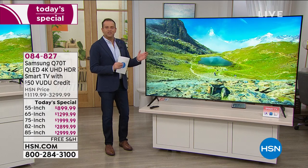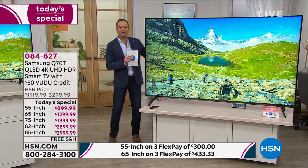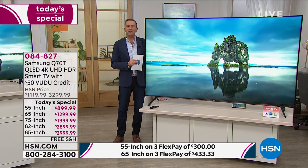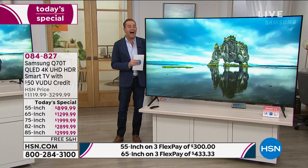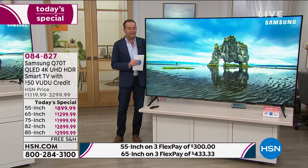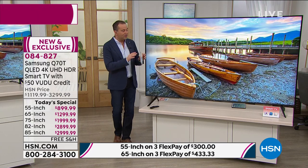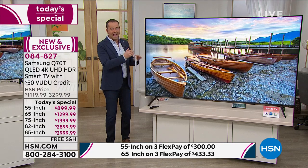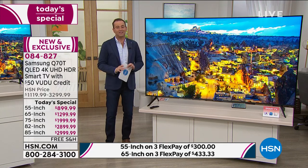I feel like I'm in Land of the Giants - look at the size of this TV! Folks, I'm stood next to the largest television we've ever presented on HSN as of today's special. It's an 85-inch Samsung Q series, which is the flagship line from Samsung - your Q70. It is the most high-end, most premium, most premiere television we've ever featured.